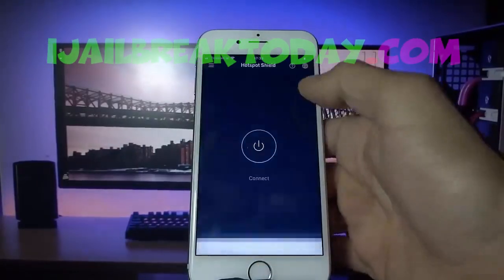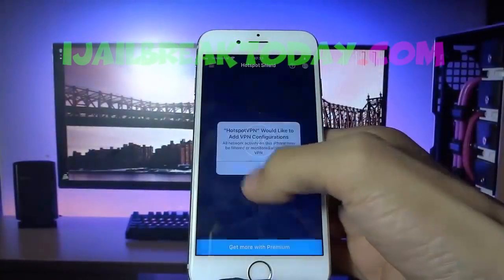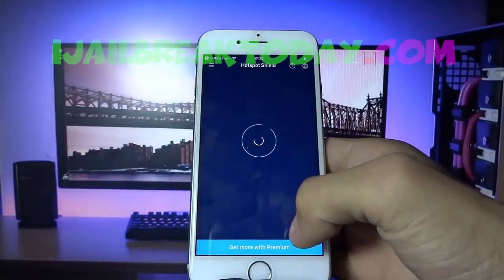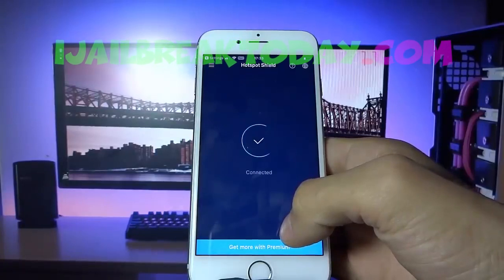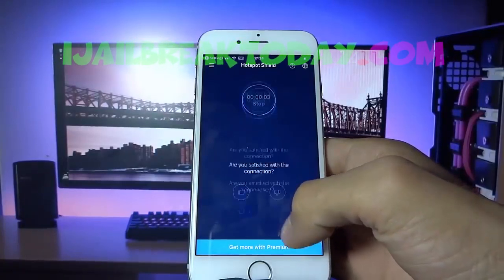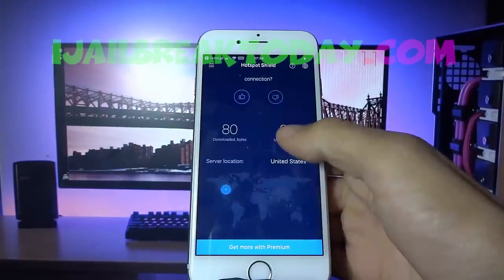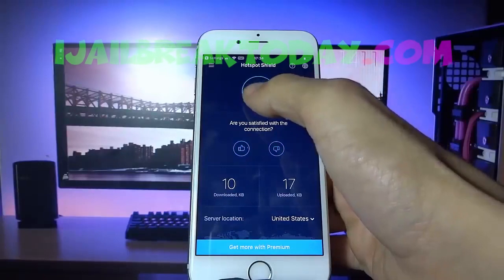Now I'll move on to Hotspot Shield VPN. The instructions for Hotspot Shield VPN were just to connect to the VPN, so I'm going to hit that connect button, make sure I connect, and make sure those instructions are successfully followed. And boom — you guys can see it's connected, and now I can go ahead and disconnect from the VPN once I'm done. It's that easy.